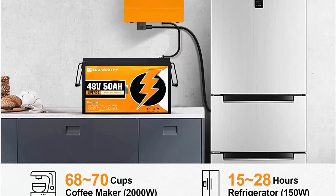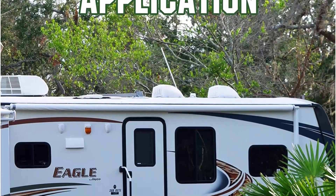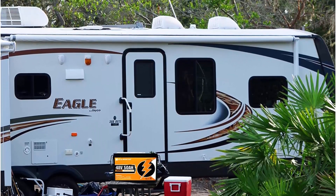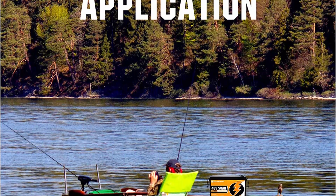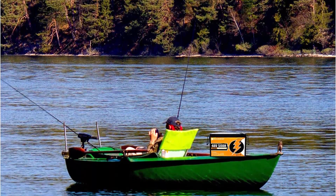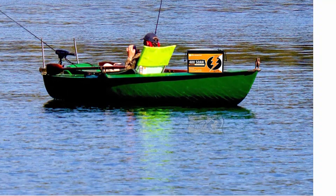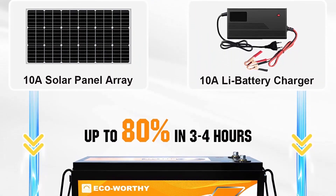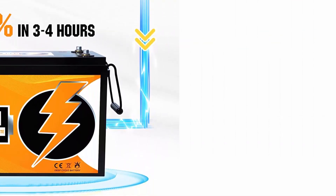It makes installation and movement much easier. Long life cycle: greater LiFePO4 cells make the 50Ah battery more stable and powerful, with the lithium rechargeable battery cycling more than 3,000 times — more than 4 times that of lead-acid batteries. Our lithium-iron batteries can maintain 80% capacity after 3,000 deep cycles.